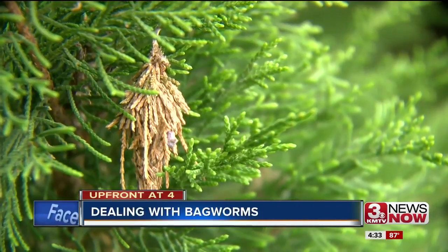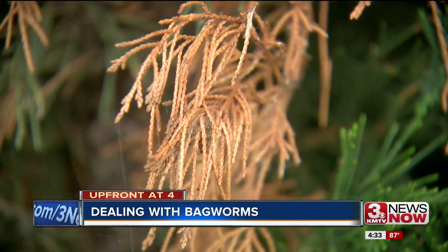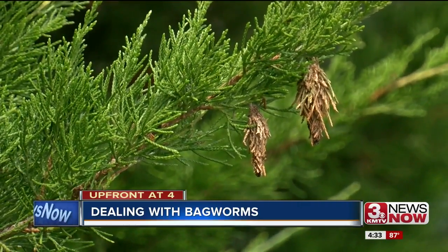Bagworms may be good at blending in, but there are signs to look for on your evergreen trees. If it's an evergreen tree, you'll see bronzing, and if you look closely, you'll see the actual bags hanging in the tree.